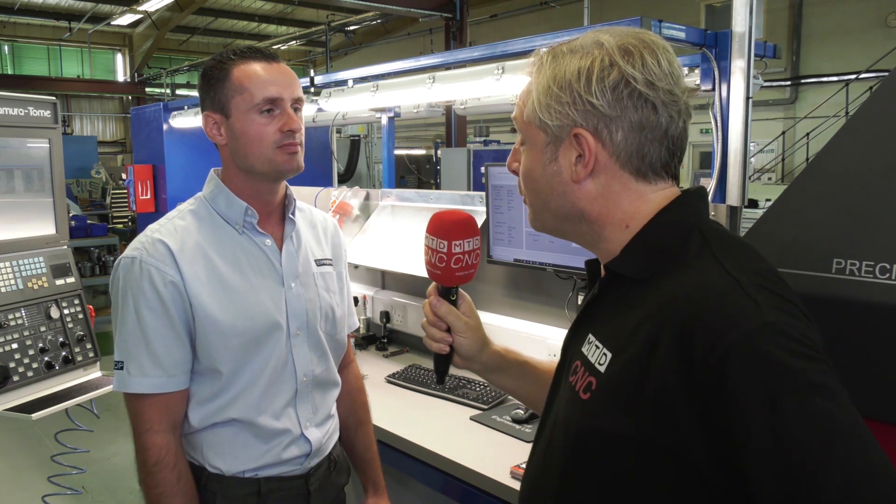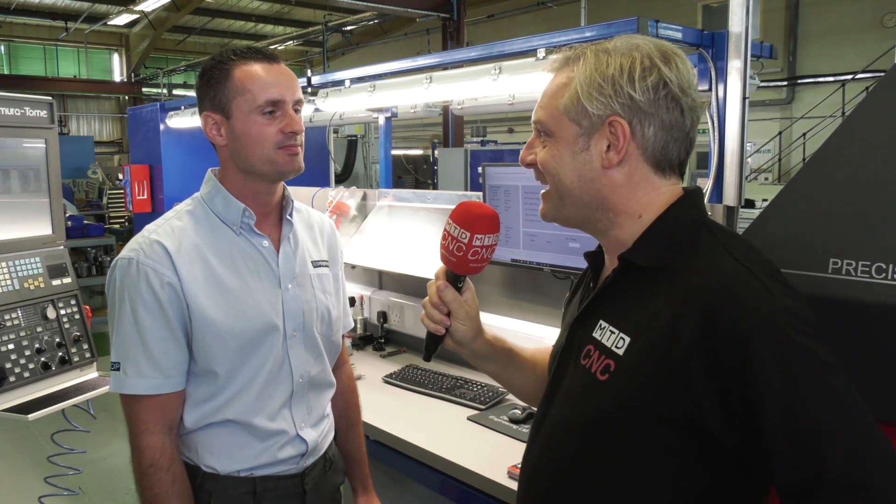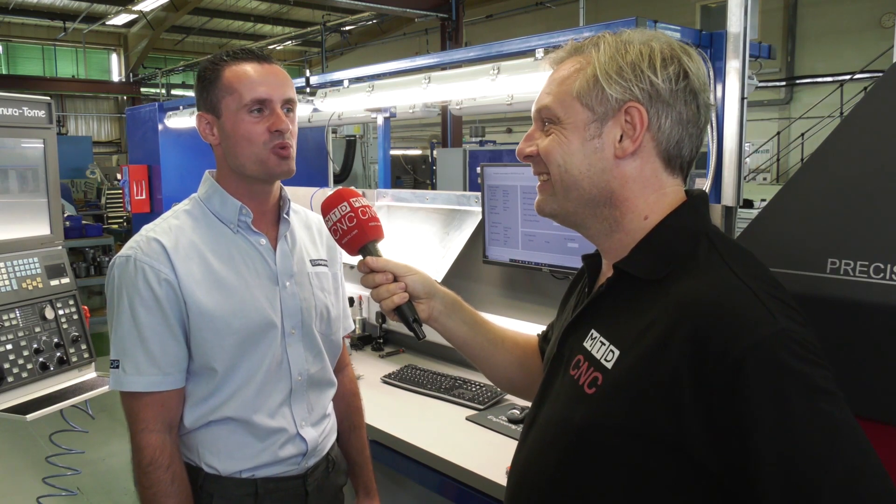Started off with one module and now we've got every single module PSL has to offer. Every single module — I would say it's around 20, 20 plus.